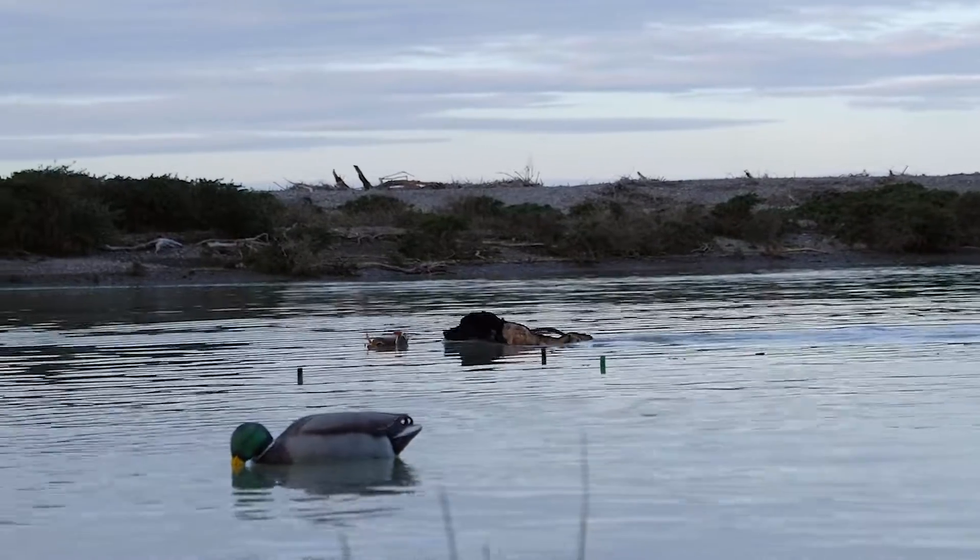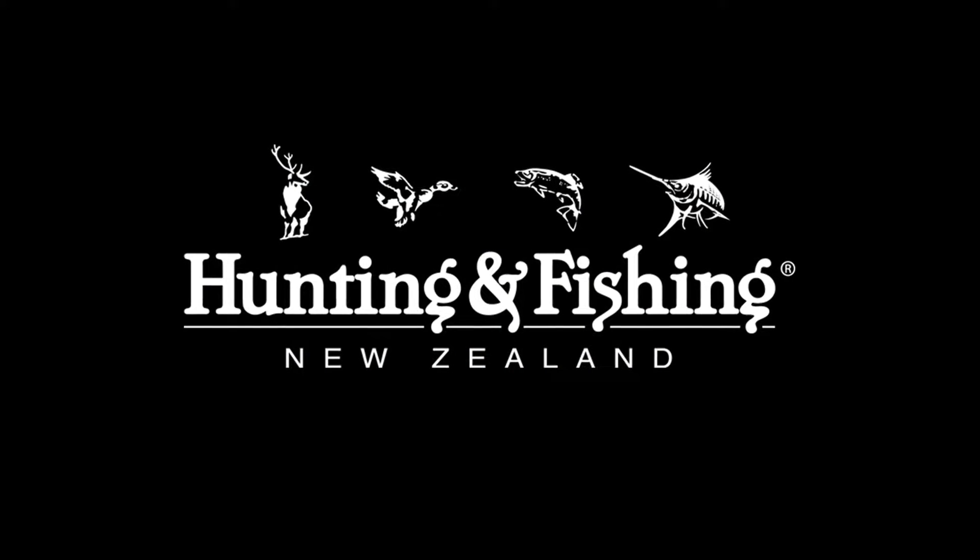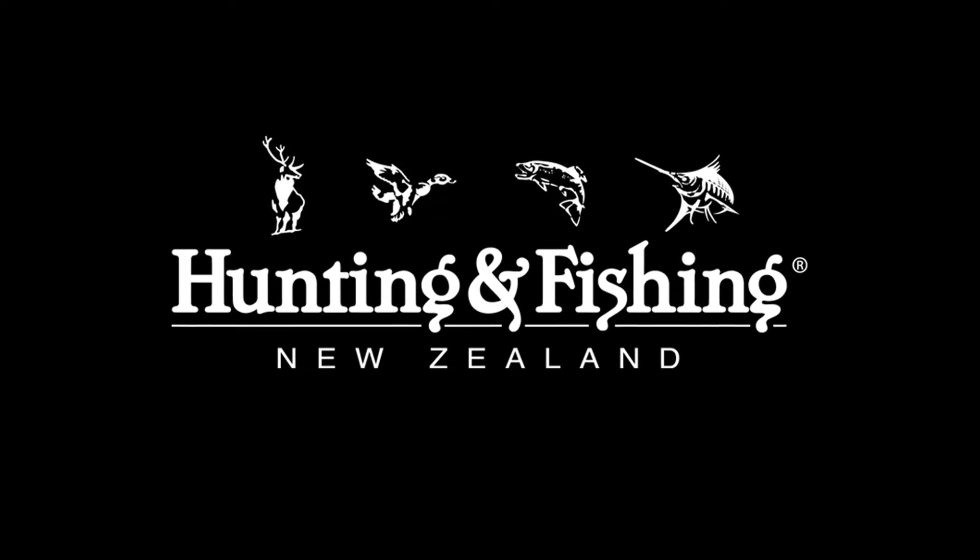It's finished in waterfowl marsh camo to assist concealment in or out of the water. So head on down to your local hunting and fishing to check out the VersaVest and many more great duck and hot deals. Out there doin' it!